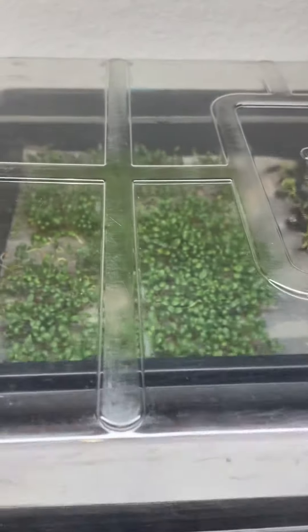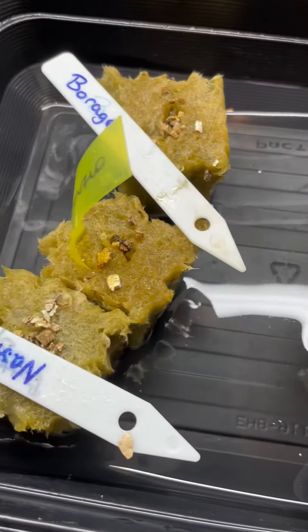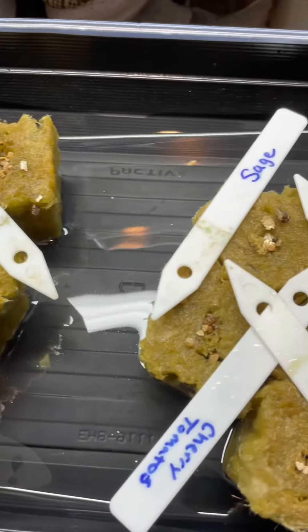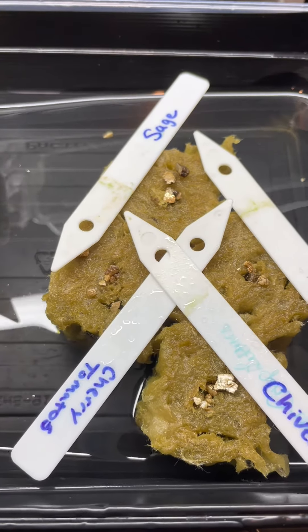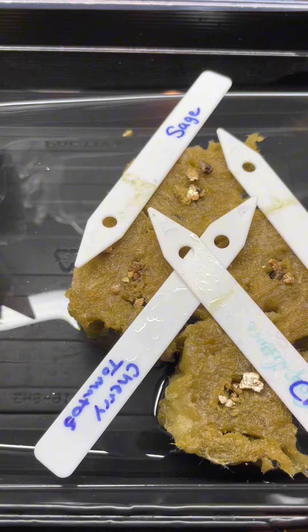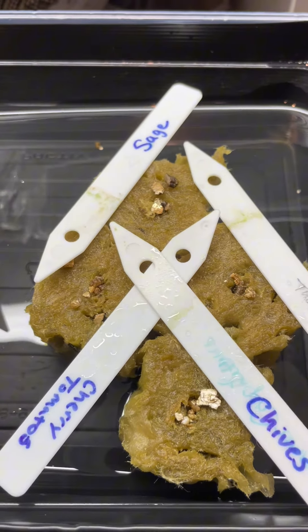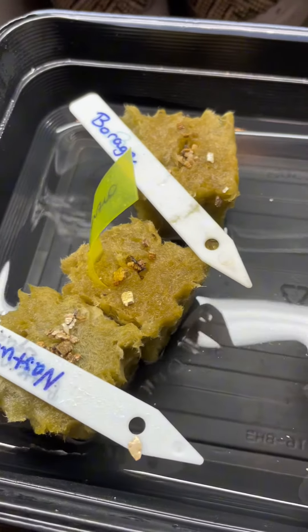The microgreens are looking fantastic, but my seedlings — my seeds — have just been really poor, so it looks like I have more germination tests to do because they're just not sprouting. I've tried germinating in the dark, I've tried germinating in the light, so we're gonna do some germination tests on these seedlings as well.